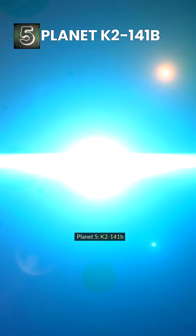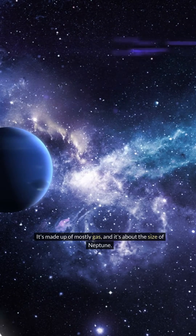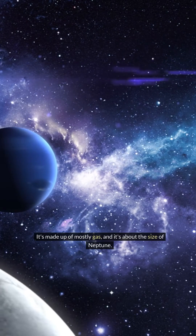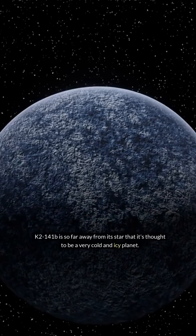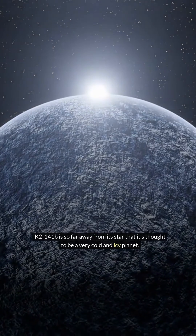Planet 5: K2-141b. This is a mini-Neptune. It's made up of mostly gas, and it's about the size of Neptune. K2-141b is so far away from its star that it's thought to be a very cold and icy planet.